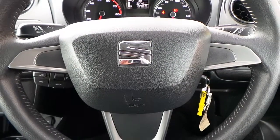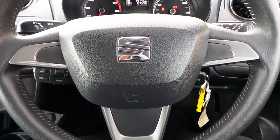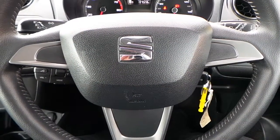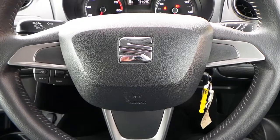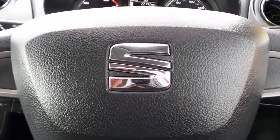If you would like any more information on this 15 plate Seat Ibiza 1.2 TSI FR 3 door model finished in black, please contact us here at Pentagon Citroen and Seat in Oldham. Thank you very much for viewing.